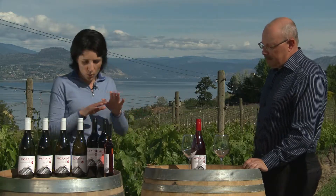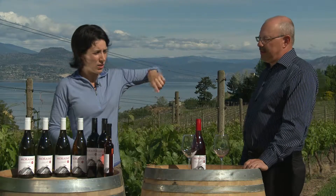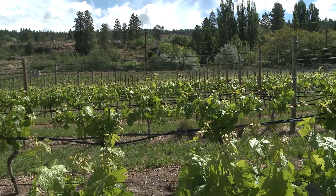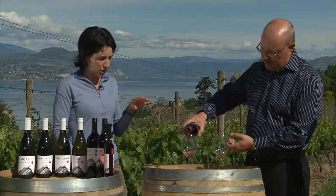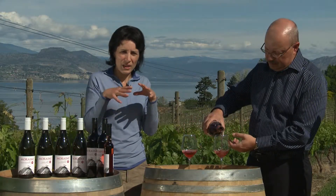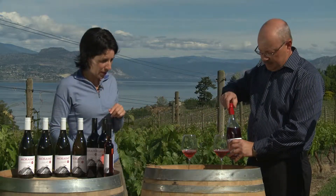We've got a few wines to go through today and we're going to start with our beautiful rosé, which is grown in this section of the vineyard. It's predominantly Merlot with a little bit of Malbec. We actually make this rosé as a rosé — all the grapes come in, ferment together, and then we press them off just to take some of the colour off.